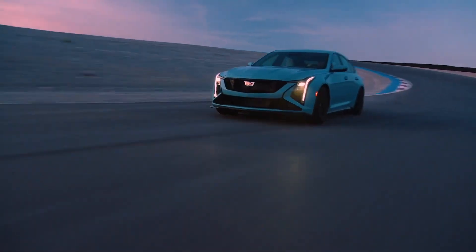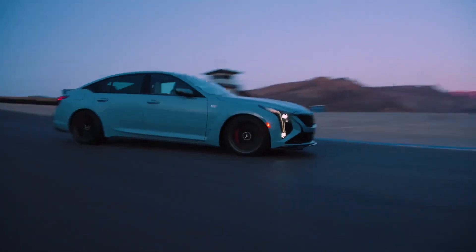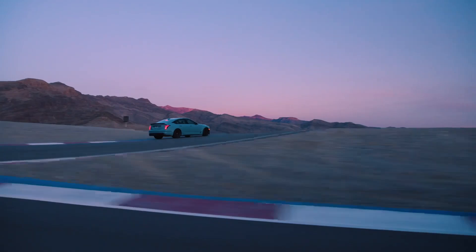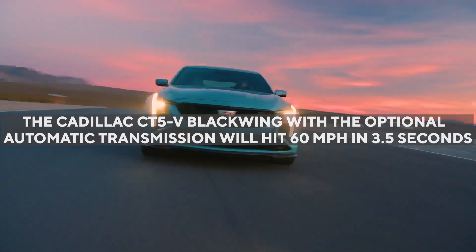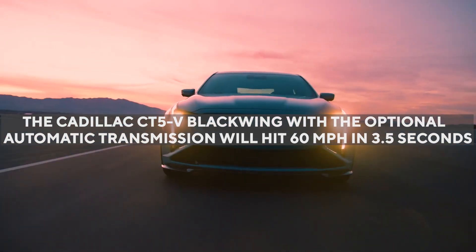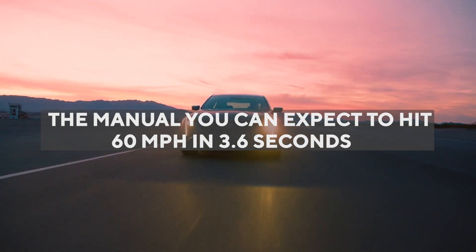Additionally, there will be standard Magnetorheological dampers available to sense the road surface and driving conditions, so that you can get a comfortable on-road ride with the car. In terms of speed, the Cadillac CT5V Blackwing with the optional automatic transmission will hit 60 mph in 3.5 seconds. However, with the manual, you can expect to hit 60 mph in 3.6 seconds.